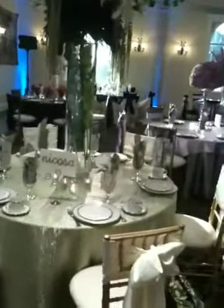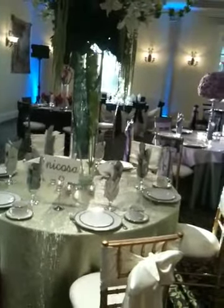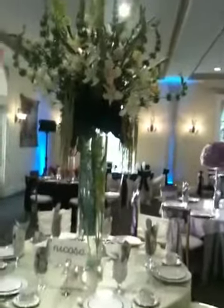Here's another one that I really liked and Malia liked also. This one is called The Nikosa. It's got like a sage green linens with the cream-colored chairs and bows. Beautiful flower arrangement.